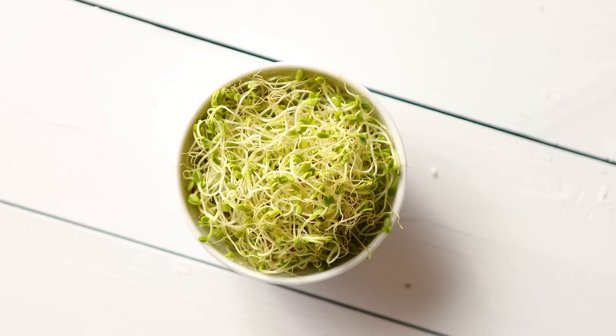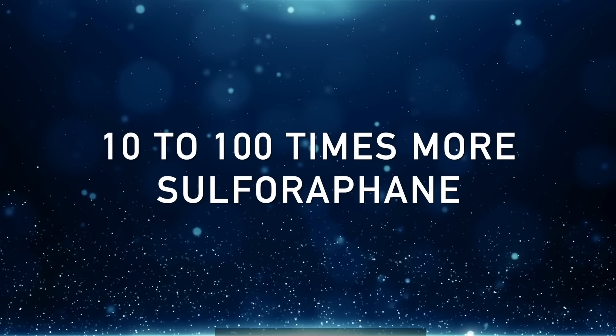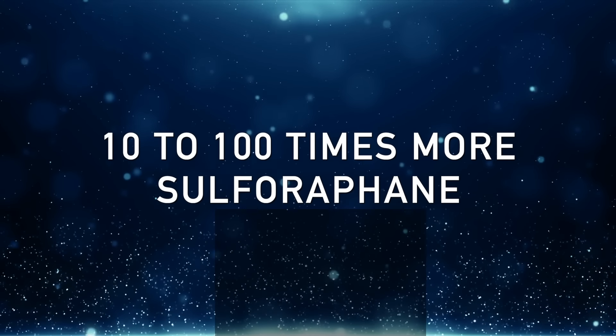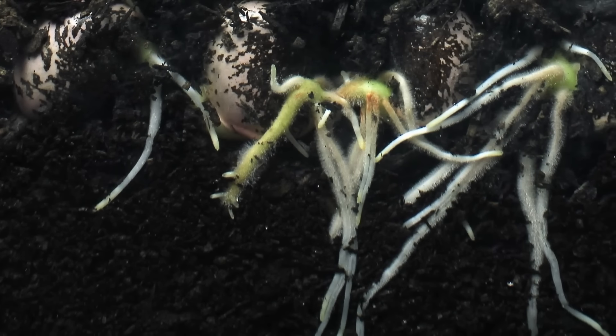Before I get into what it does, let's first talk about where you can get it from. You can get it from many different plants, but the one that has the most is the broccoli sprout. If we compare a broccoli sprout, or even a broccoli microgreen, to an adult broccoli vegetable, you have a factor of 10 to 100 times more sulforaphane in that baby plant than the adult vegetable. That's significant — not 100% more, I'm talking 10 to 100 times more of this very specific sulforaphane nutrient.